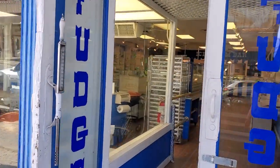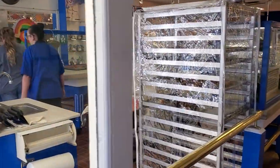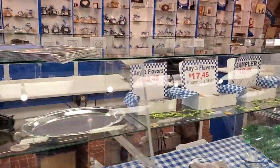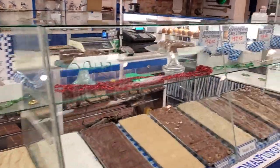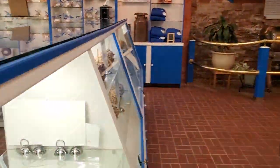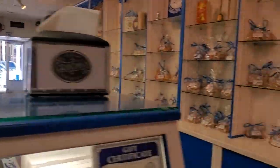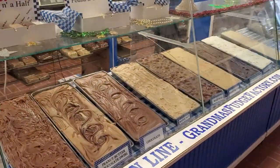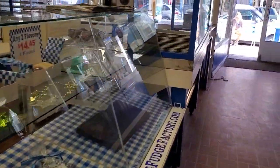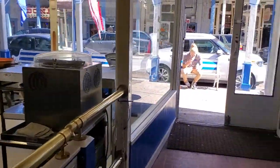They've got the fudge shop here — making fudge over there. I've seen this growing up at Mackinac. Smells so good in here. Candied apples, and every kind of fudge under the sun. Thank you for letting me look around. There's where they're cutting it up right there — pretty cool.